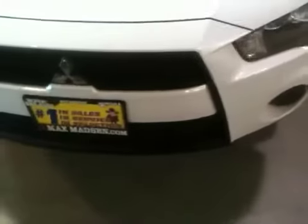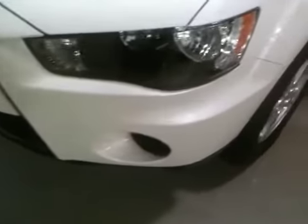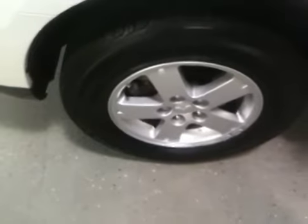I'm gonna slide around the side here. Xenon headlighting. The tires have very, very good tread on them, and these are alloy wheels.